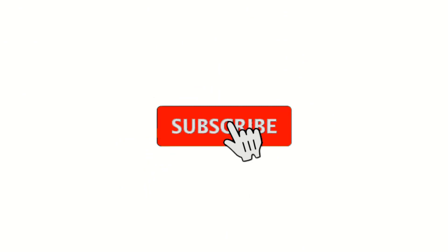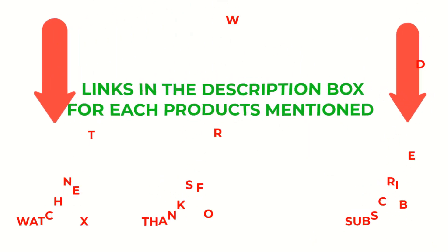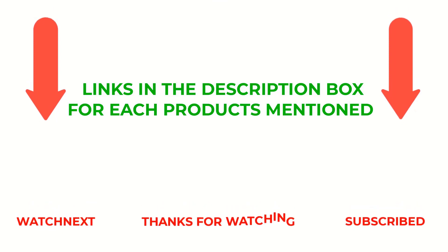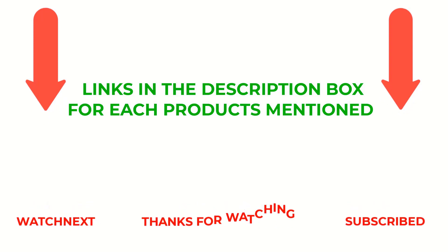That's all from my end. I make helpful videos daily, so do subscribe to my channel and hit the bell notification. To get more information or if you want to know product prices, please check my description. For any problems, please comment below and I'll help you further. Life is short, so enjoy every bit of your life with our cool products, as they're going to make your life much easier. Thanks for watching, have a great day!